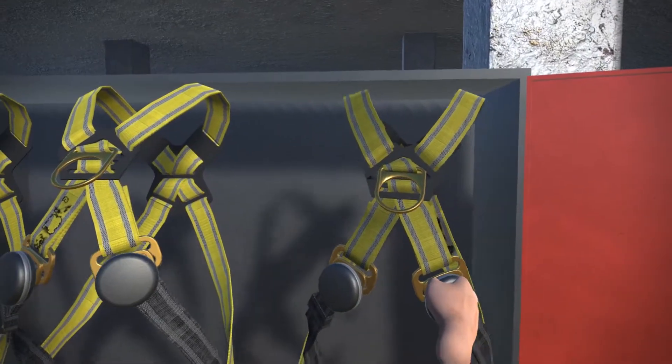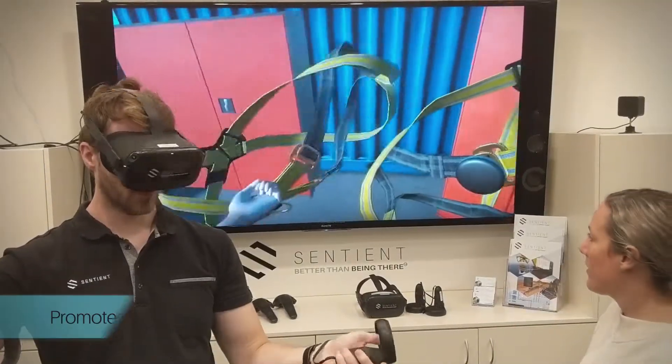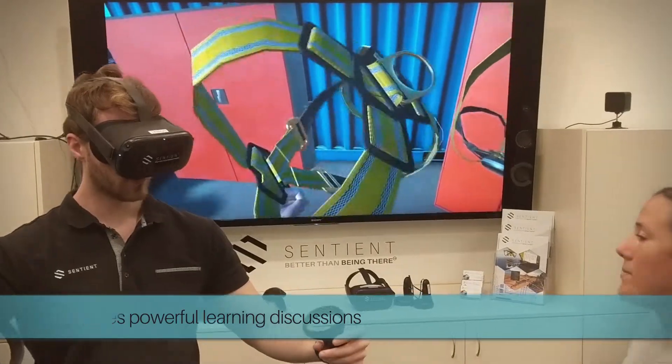It also promotes powerful learning discussions between both co-workers and trainers, as actions and scenarios can be analyzed in depth without disrupting a live work site.